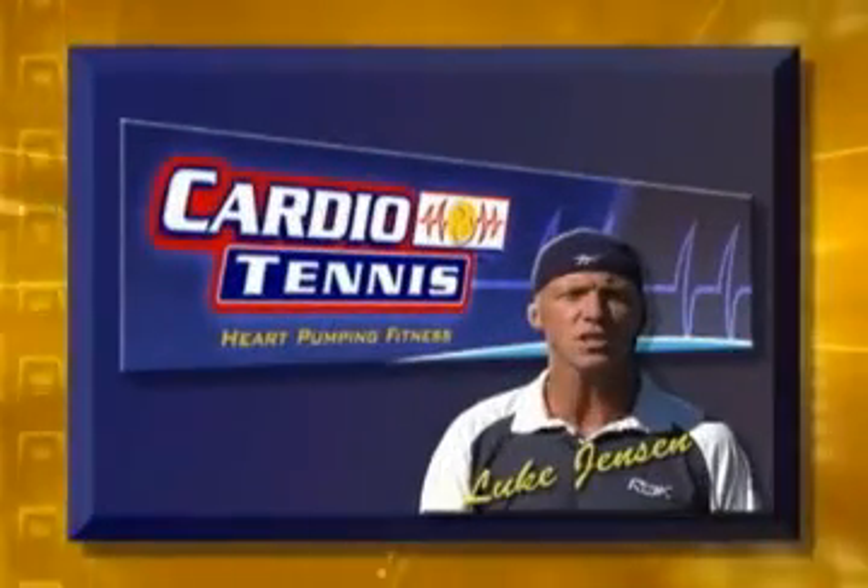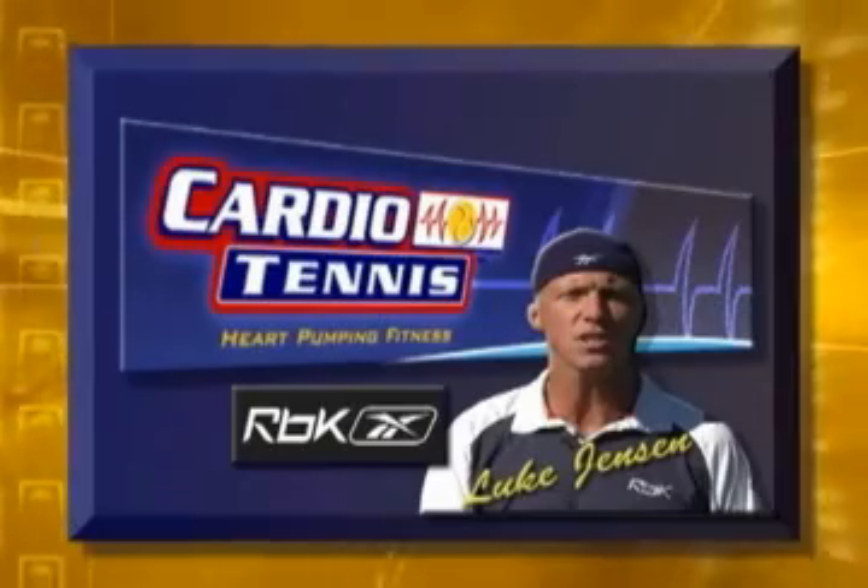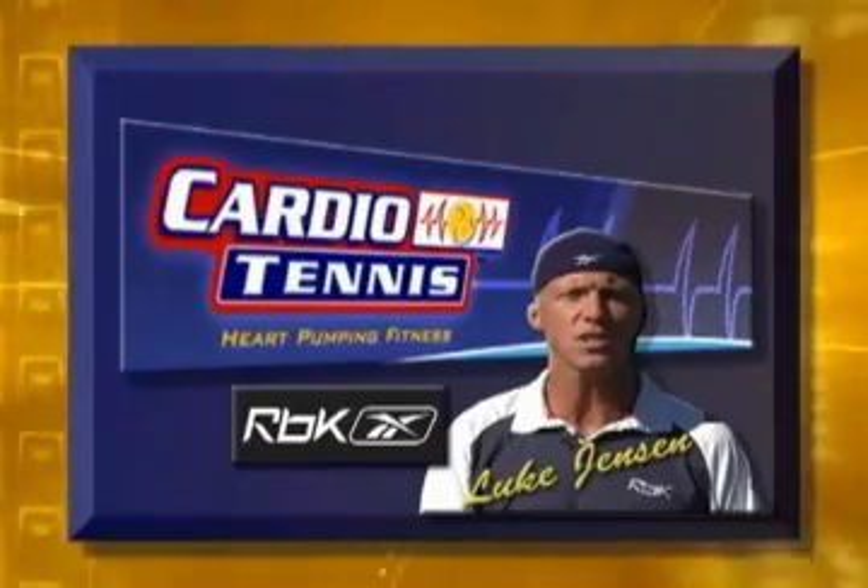Cardio Tennis with Luke Jensen is brought to you by Reebok, celebrating authenticity and individuality in sport and in life. Reebok — I am what I am.